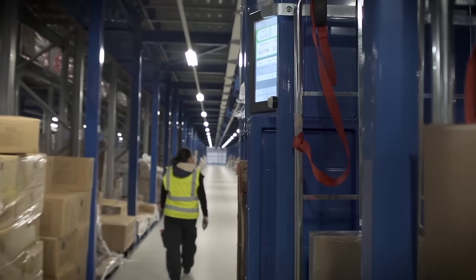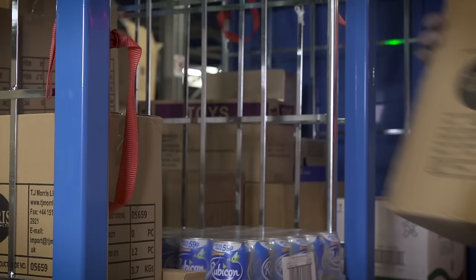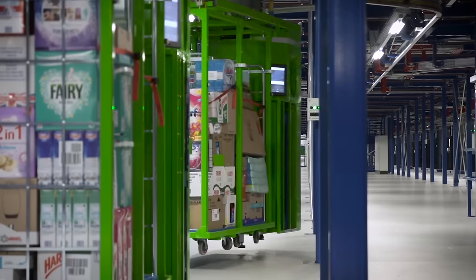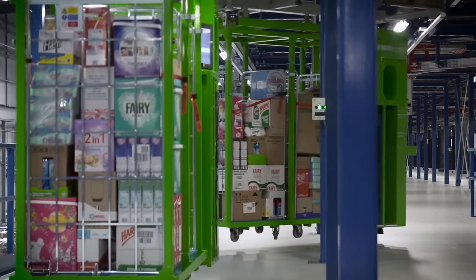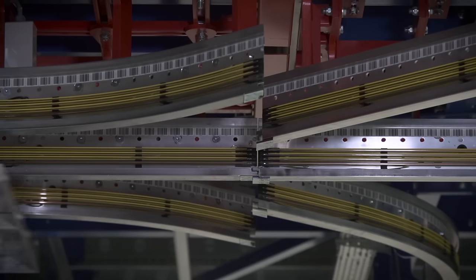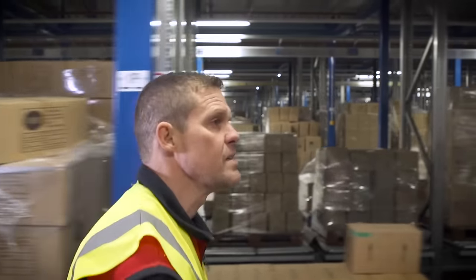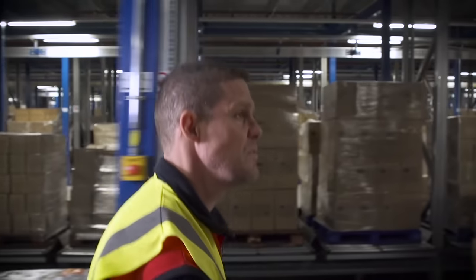The integration of Caddy Pick has revolutionized the working environment for Home Bargains, offering simplicity of picking and providing a clean and quiet atmosphere for its operators. Each caddy is fitted with sensors so that they can move directly next to operators, providing a completely safe working environment.